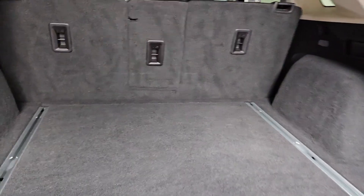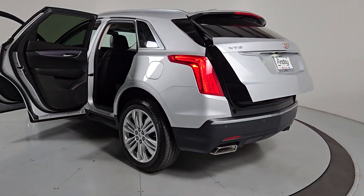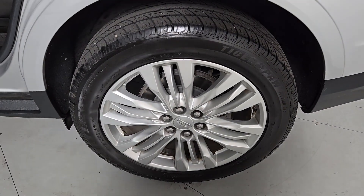Heated steering wheel, Apple CarPlay and Android Auto, navigation system, moonroof, keyless entry, premium sound system, cooled front seats, heated rear seats, power passenger seat, and heated mirrors.